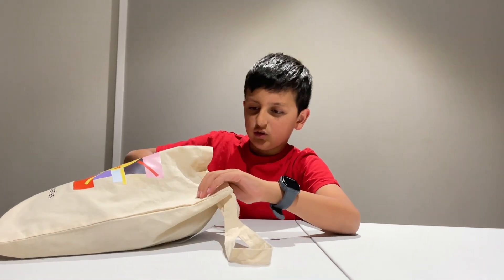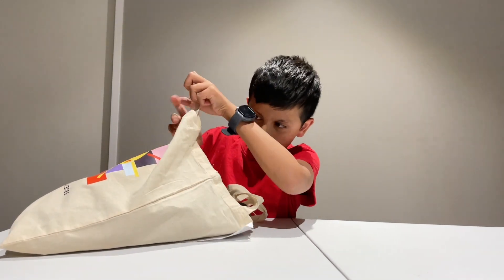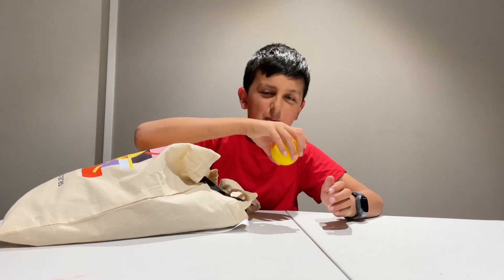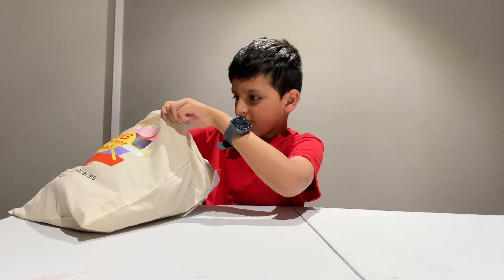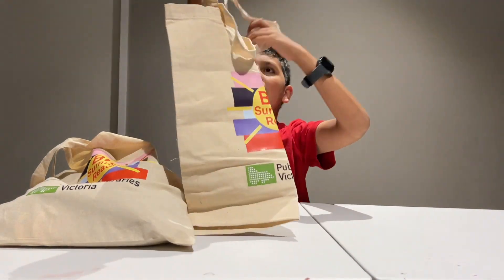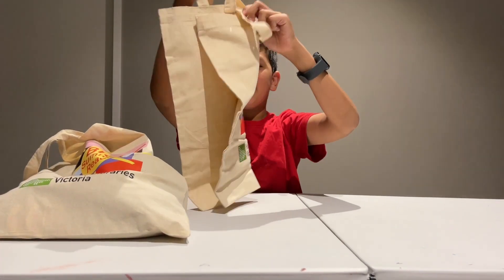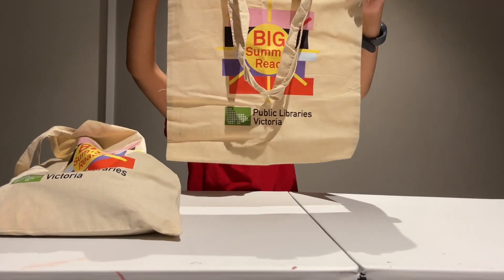Let's open this bag. There is a little ball outside the bag — boing, boing. Wow. A bag in a bag! It's for the big summer read.